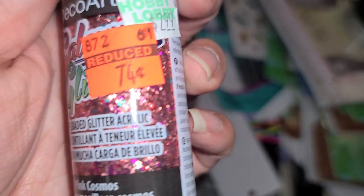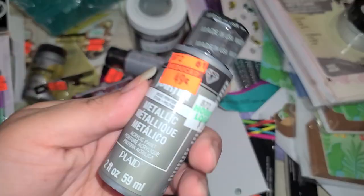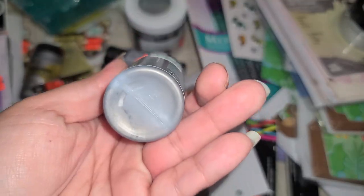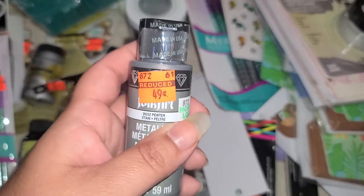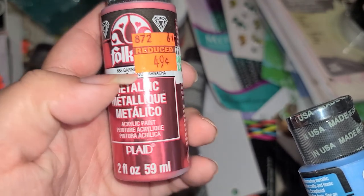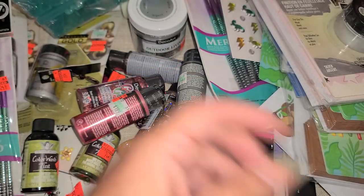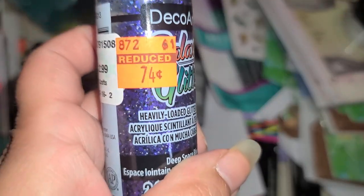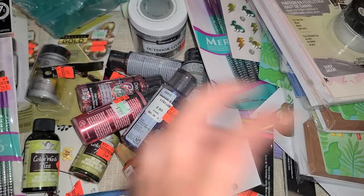And there was this one for $0.74, just some glitter bits. And more metallic for $0.49 - this one is like a silver, it says pewter. There's this one right here - I think that's supposed to say garnet for $0.49. There's this one for $0.49 and $0.74. And this one's a purple - I thought this one would be really nice for Halloween because I love purple, green, orange, and black for Halloween.